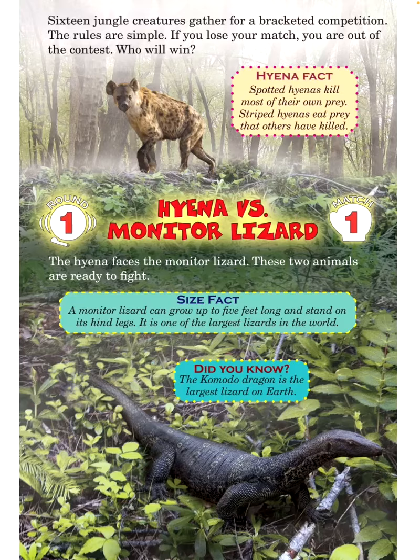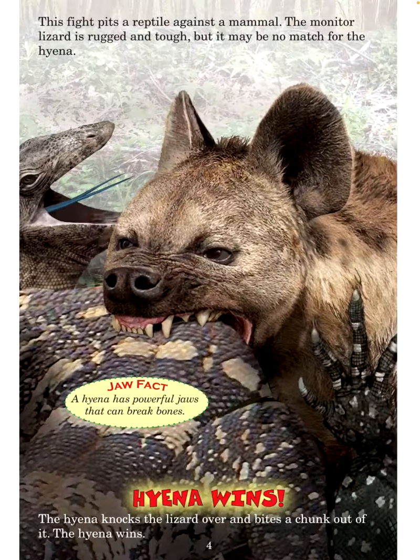The hyena faces the monitor lizard. These two animals are ready to fight. Size fact: A monitor lizard can grow up to 5 feet long and stand on its hind legs — it is one of the largest lizards in the world. Did you know? The Komodo dragon is the largest lizard on earth. This fight pits a reptile against a mammal. The monitor lizard is rugged and tough, but it may be no match for the hyena. Jaw fact: A hyena has powerful jaws that can break bones.